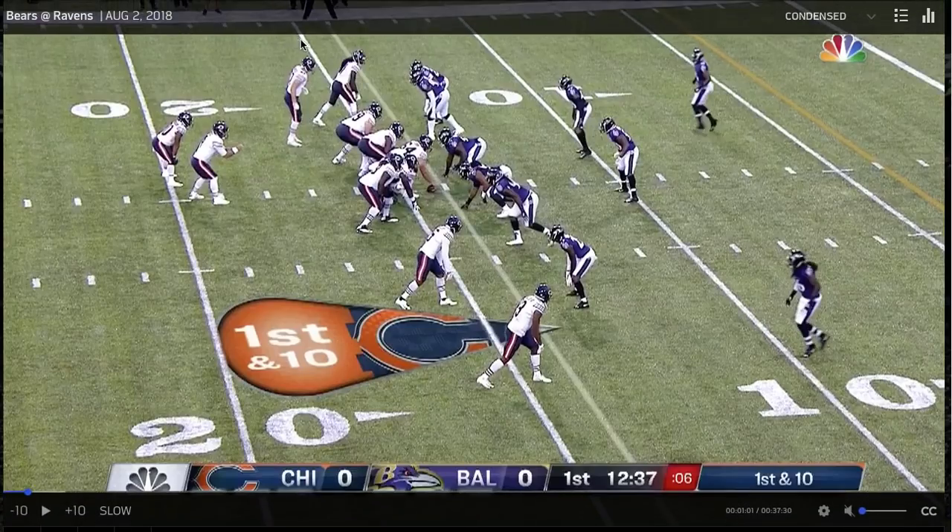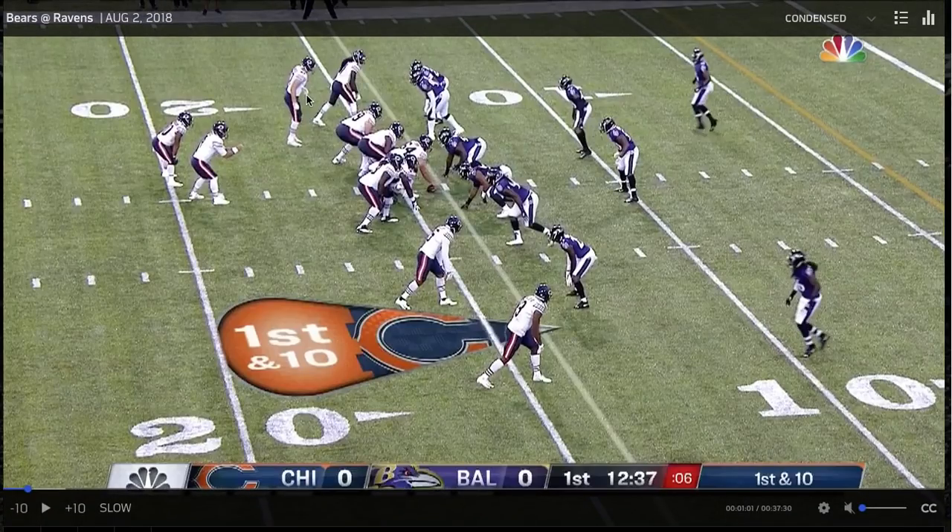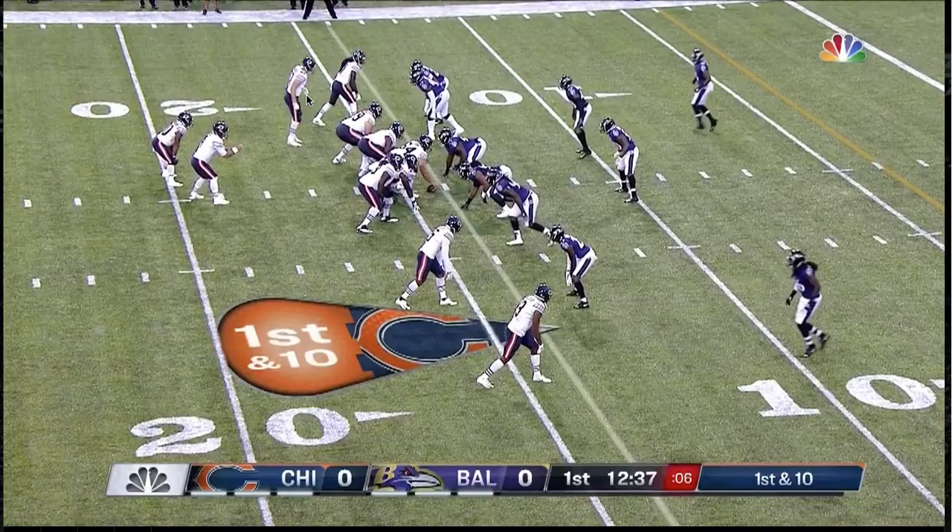One thing I noticed just watching a couple plays in terms of him rushing the quarterback: last year, 2017, he really was dependent on his strength and a bull rush with very little in the way of counters. I sense, just watching maybe a half's worth here, that he's been working on his hands and working on counters coming off the edge — and that's encouraging.